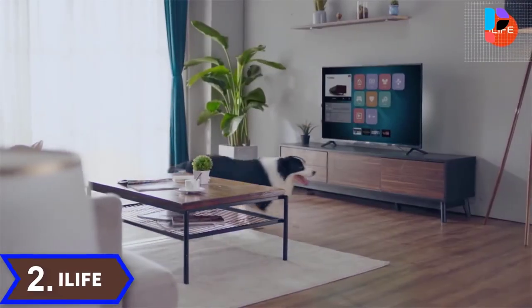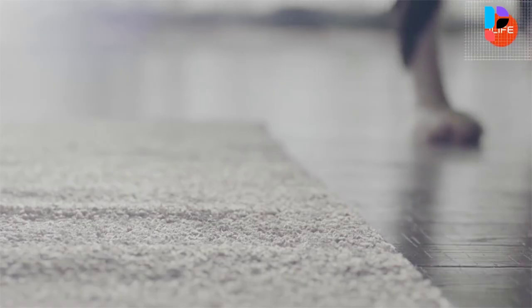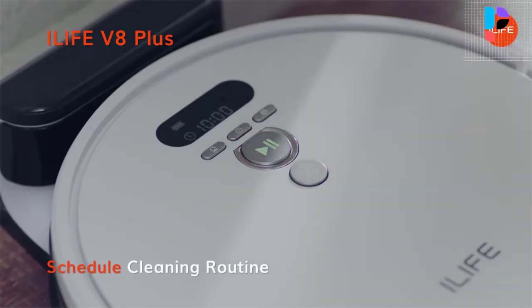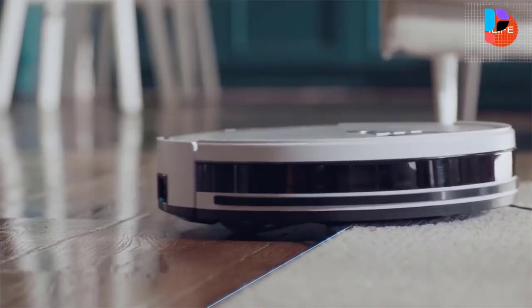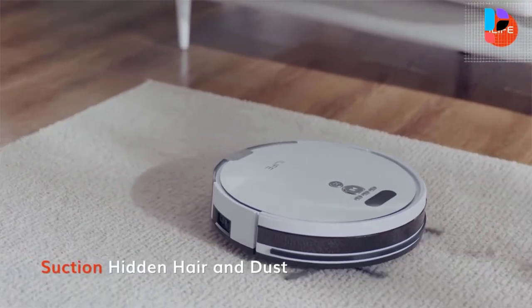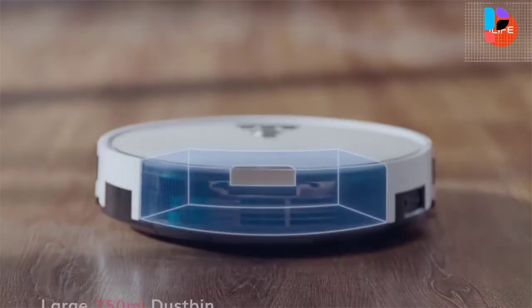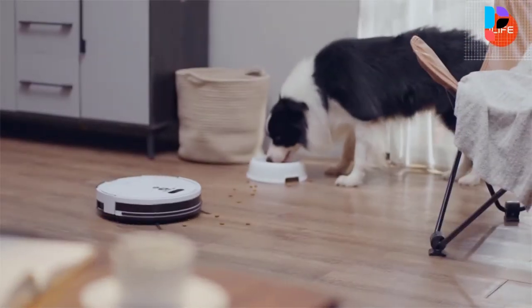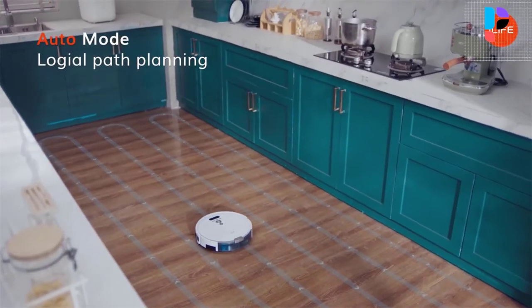Number 2. Brand name: i-Life. Model number: V8 Plus. The sweeping system features a general 3-cyclone power system that provides powerful suction. The mopping system uses an intelligent water tank with adjustable water output for adapting to different floor types, allowing one robot to thoroughly clean. A large dustbin ensures the V8 Plus is able to clean larger spaces without frequent emptying.